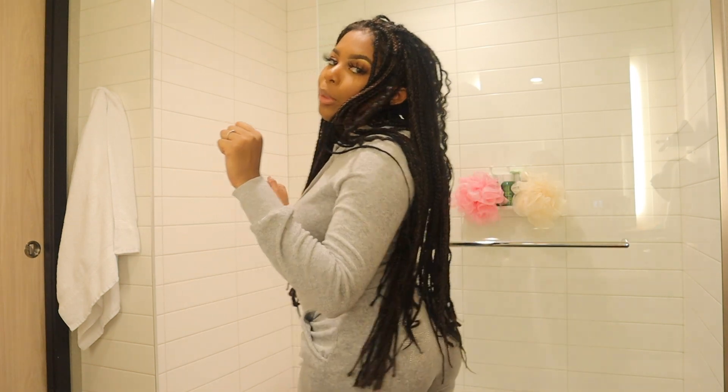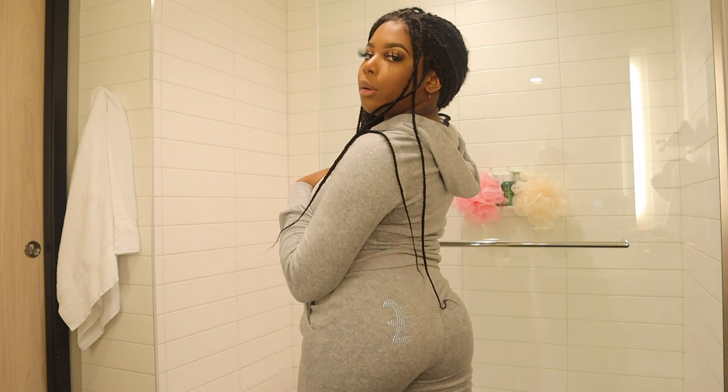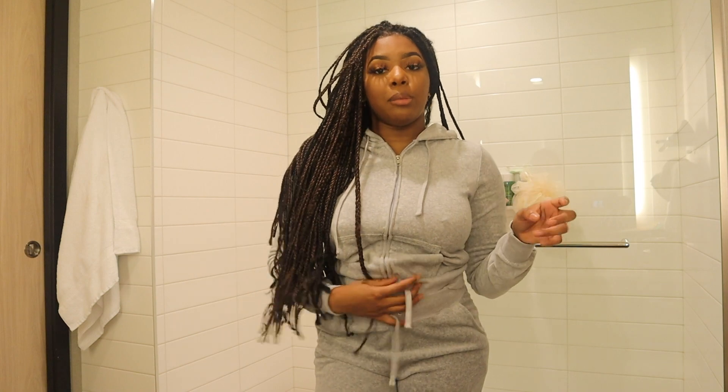Another velour set — this is their Vibe collection, which has a bit of extra to it. It says 'Vibe' on the butt in rhinestones. Since this was like their add-on collection to the original Trendsetter velour sets, the material is different — it's a lot more stretchy and softer. This is a small but the pants have a lot more room to them. They're just softer in my opinion, but I still love all of them.